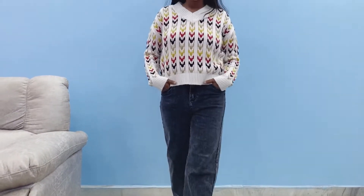In today's video I have brought you guys a winter special haul, and this is from Myntra. So without further delay, let us just jump into the video.